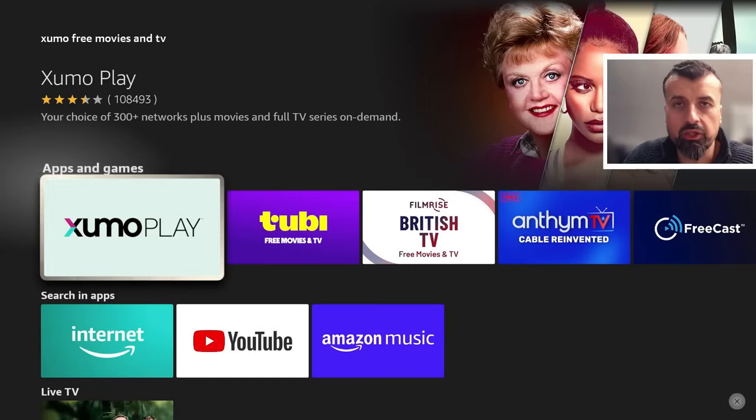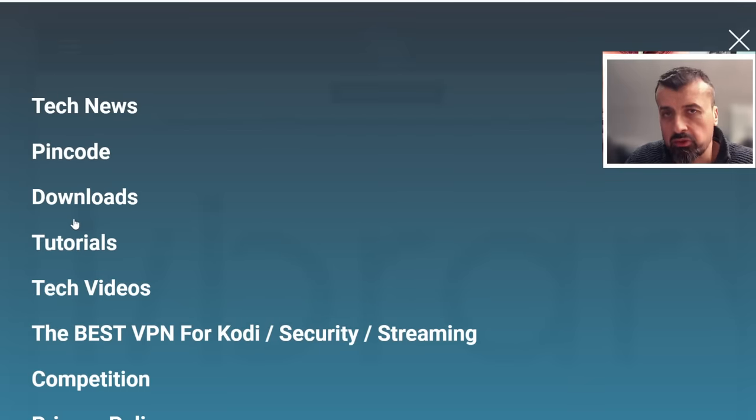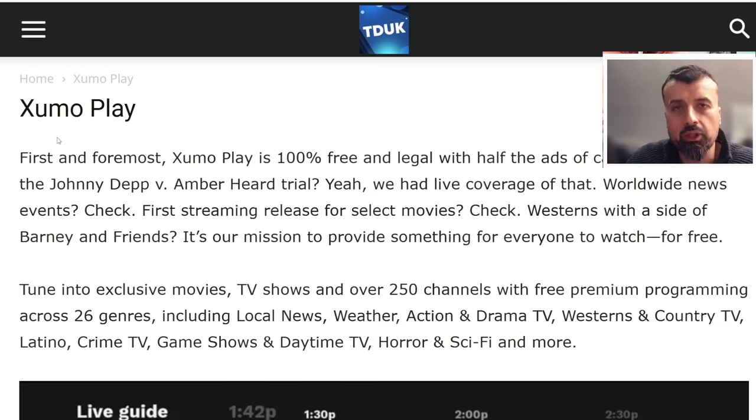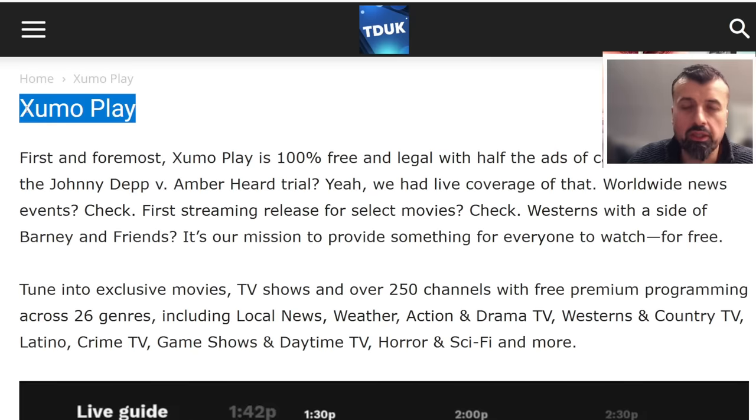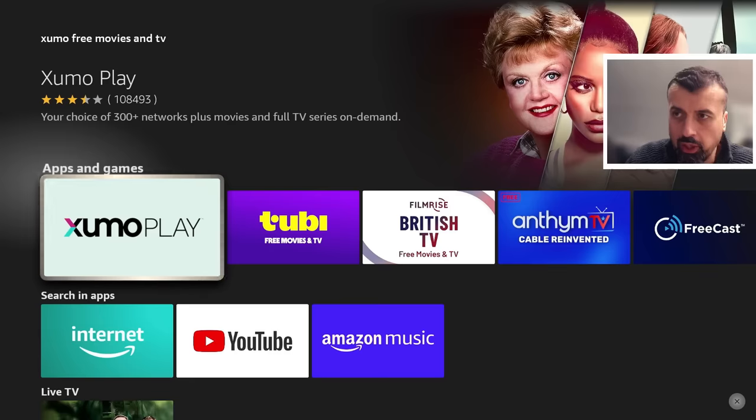If for whatever reason you can't see this application in your app store, or you're looking for the special version which has the no-interruption enhancements, head over to my website at techdoctoruk.com, click on Tutorials, and the latest tutorial in the list will show you how to get this special version of Zoomo Play on all of your devices. Install it from there and you can enjoy all those live channels, movies, and TV shows.